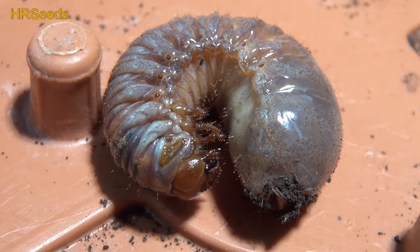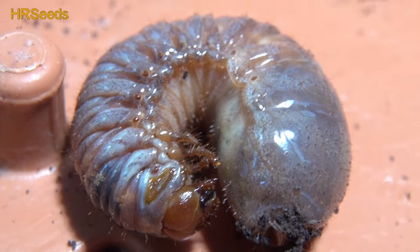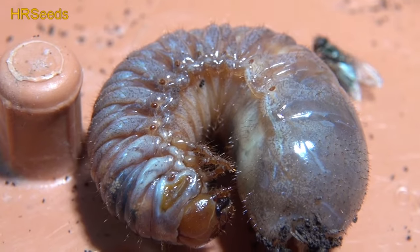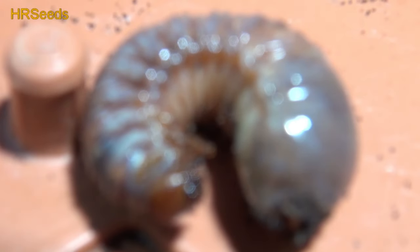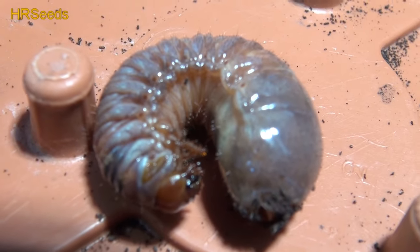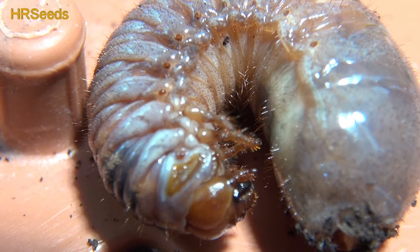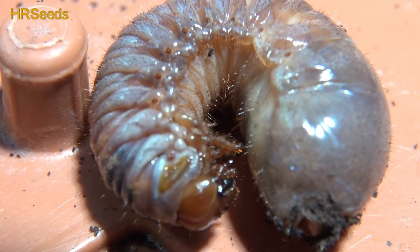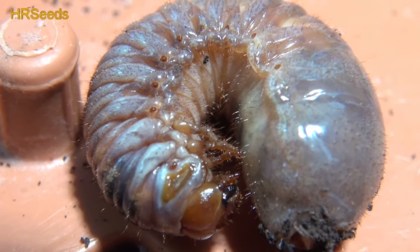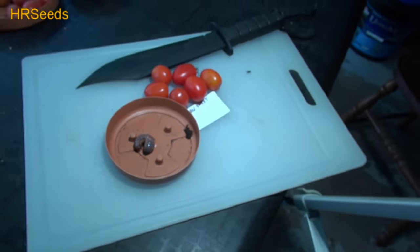Trying to get up close to you. Look at that thing — look, it's pulsating, it's throbbing. My zoom doesn't work that great. Look at how disgusting this thing is. I just thought I'd share. If you guys know what it is, let me know — I don't know what it is.